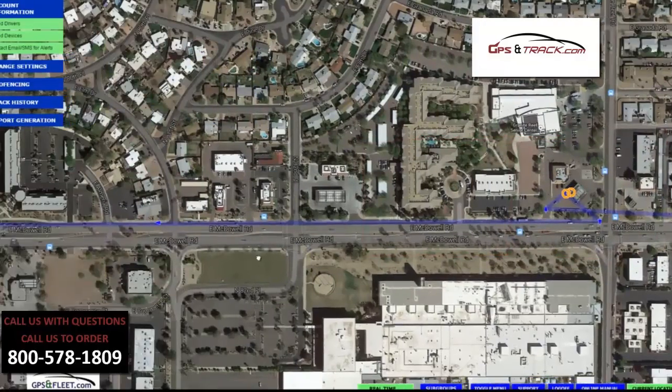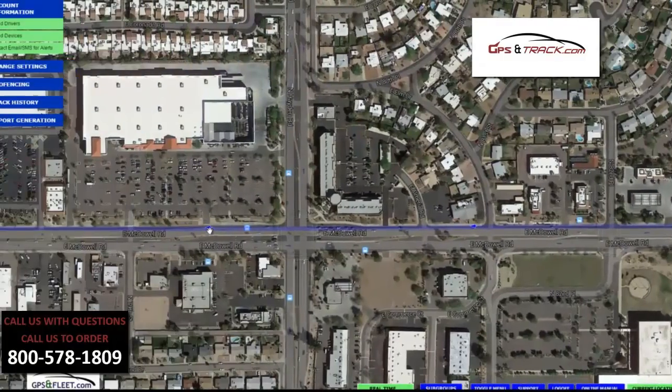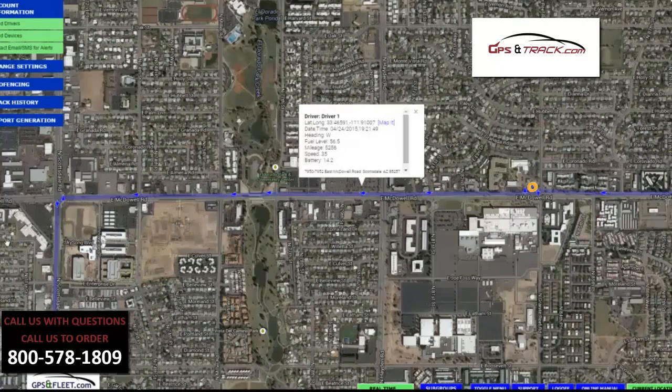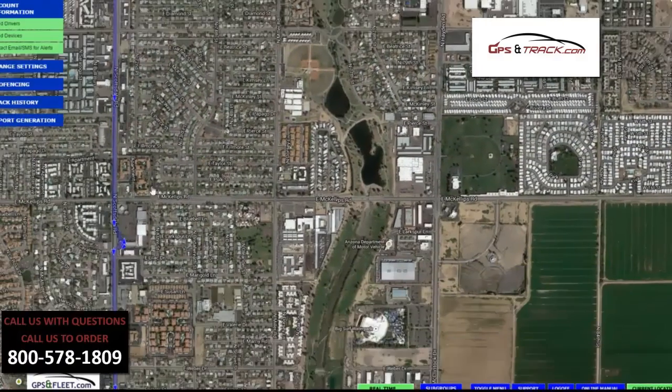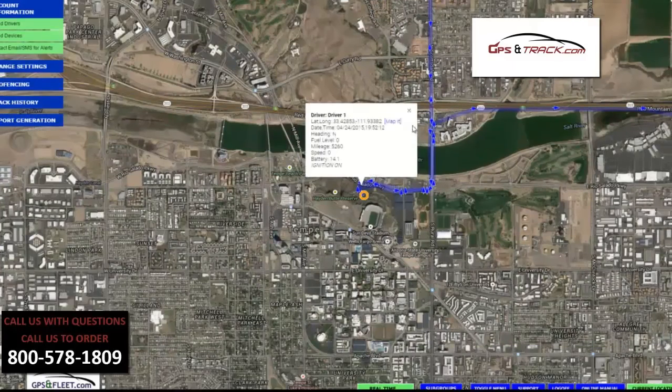So you can see the stops throughout the entire day, and you can literally track them down the road. If you think about the inefficiency of drivers — from insurance to monthly pay to gas mileage, wear and tear on the vehicles — this really eliminates most of that.